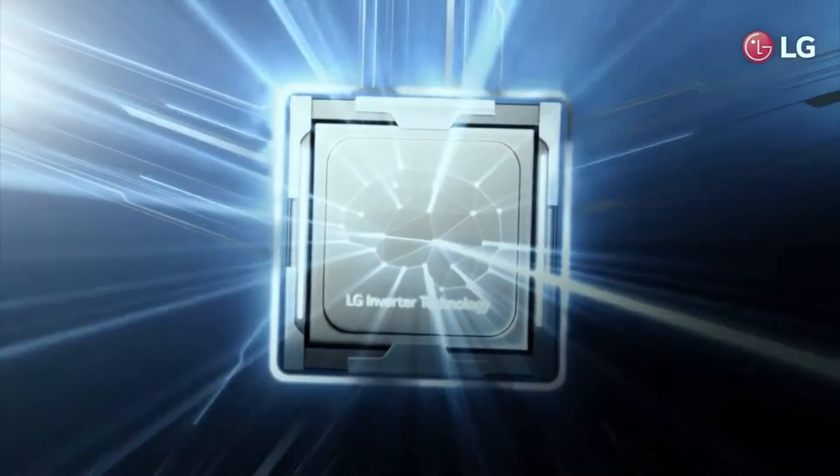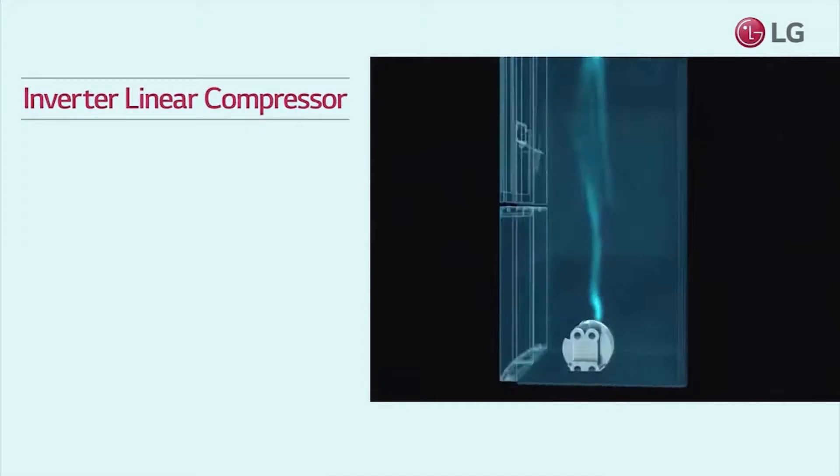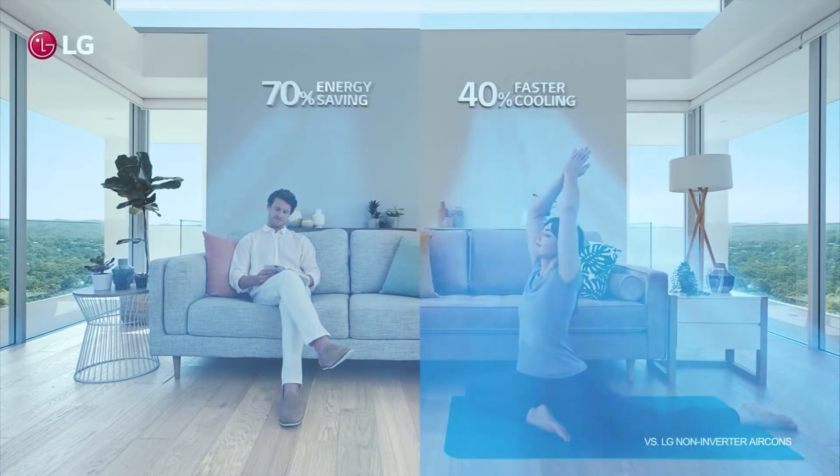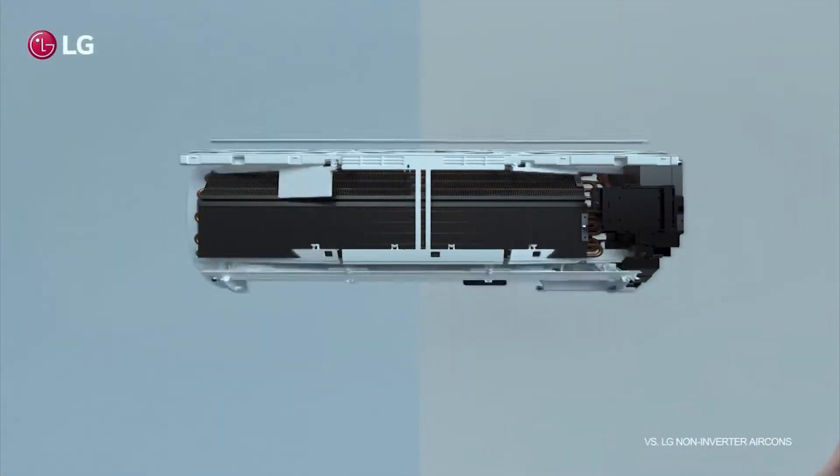Inverter technology in the InstaView keeps food fresher for longer, as the inverter technology does a better job of maintaining a more constant temperature. And thanks to this inverter technology, LG air conditioners consume 70% less electricity while providing cooling up to 40% faster than typical air conditioners.